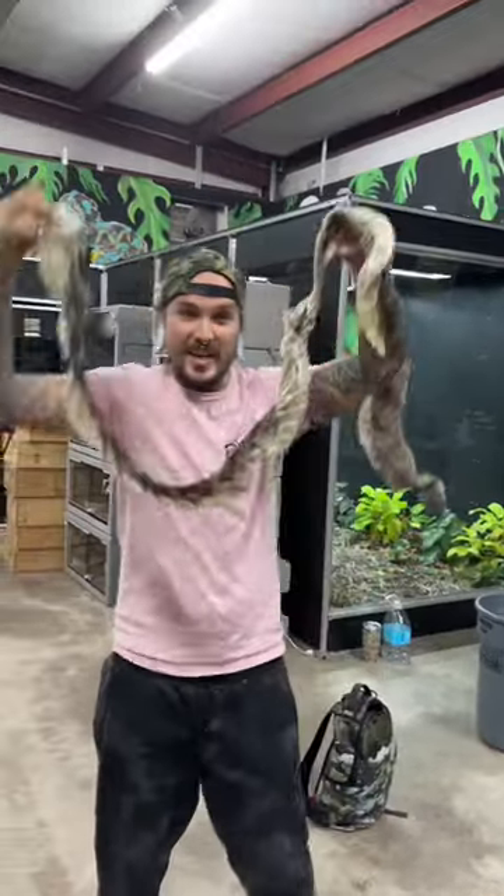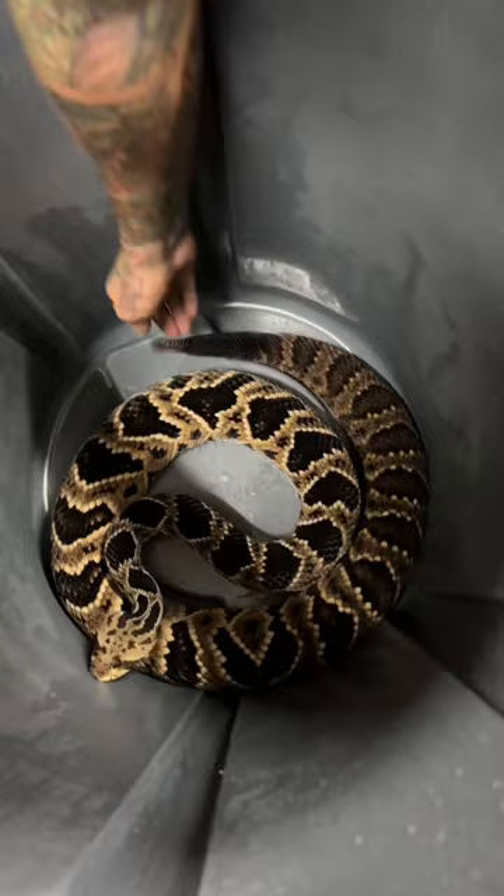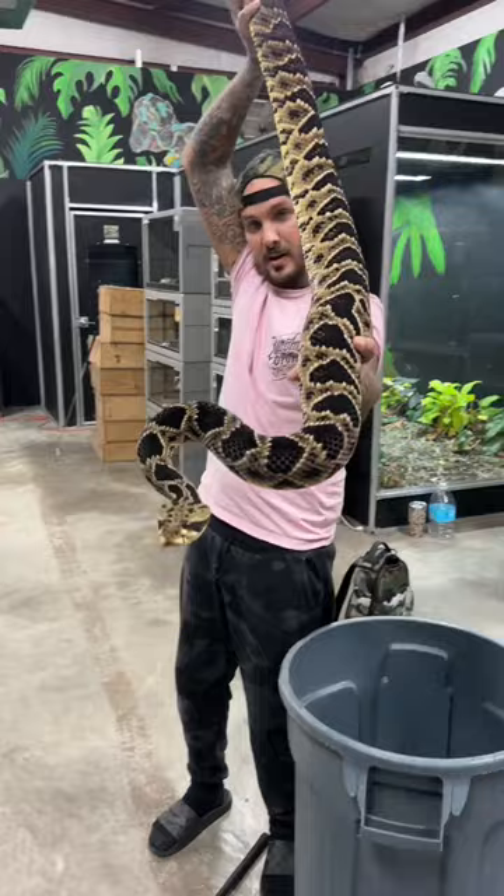Look at how big this rattlesnake shed is — from one of the largest rattlesnakes in the whole world. Look at that female right there, let's see how she's acting today. This is my eastern slash canebrake diamondback rattlesnake. Look how beautiful this animal is.